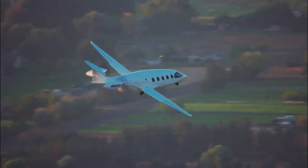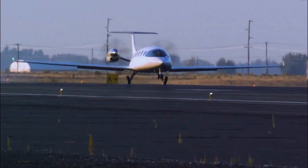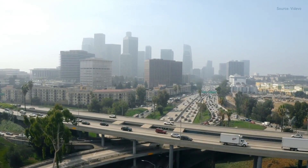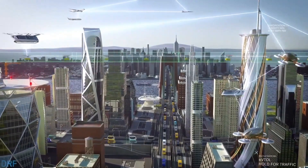As electric propulsion technology continues to improve, it could open up new possibilities for air travel. NASA's commitment to advancing the aviation industry extends beyond propulsion technologies.